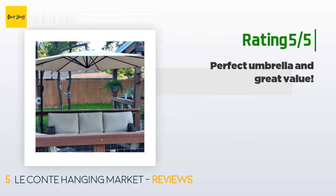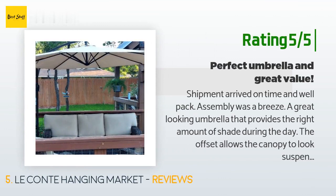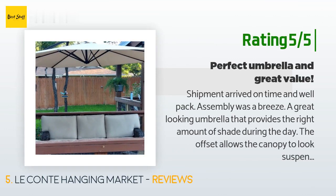Another happy customer said: "Shipment arrived on time and well packed. Assembly was a breeze. A great looking umbrella that provides the right amount of shade during the day. The offset allows the canopy to look suspended in the air. Sturdy and good construction too, with no tools needed. I anchored mine to the deck using the holes provided."